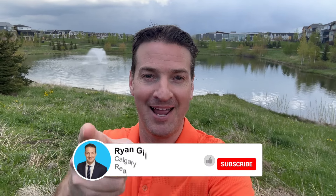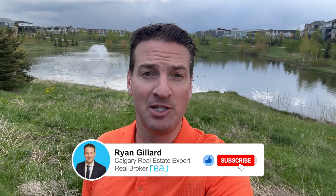Hey, it's Ryan Gillard here at Real Broker, your Calgary Realtor. In this video, I'm going to take you on a tour of the brand new neighborhoods in Calgary. Let's go.